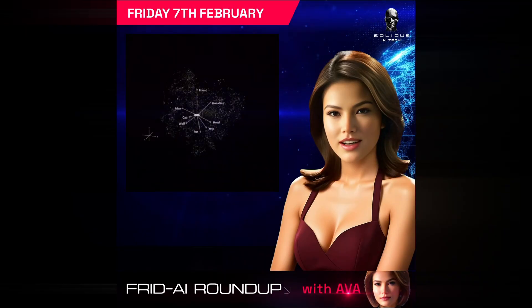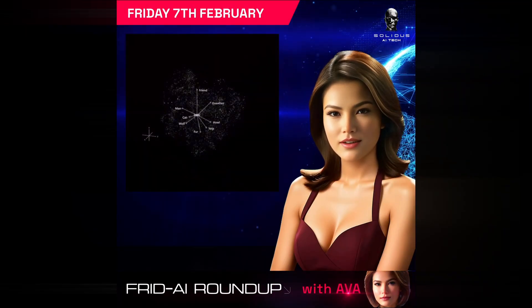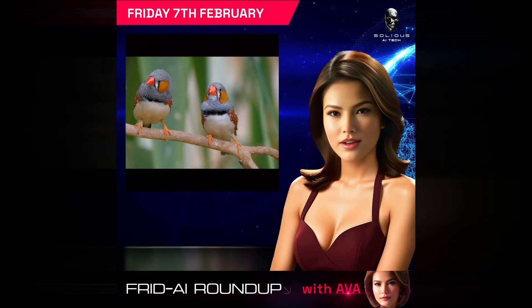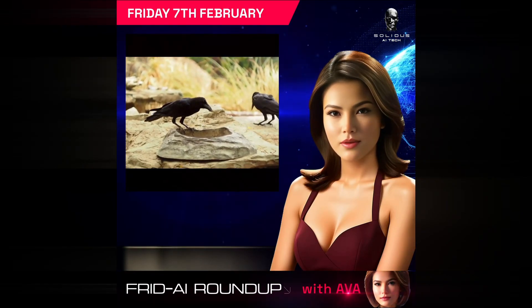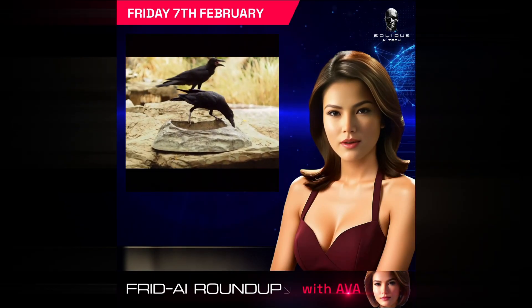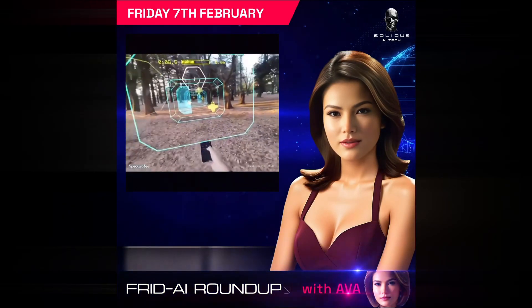The Earth Species Project is breaking new ground by using AI to decode animal sounds, aiming to understand and interpret how wildlife communicates. With a recent boost of $17 million in grants and partnerships with McGill University to study species like zebra finches, Hawaiian crows, and St. Lawrence beluga whales, they're on track to develop basic dictionaries of animal languages that could transform conservation efforts.